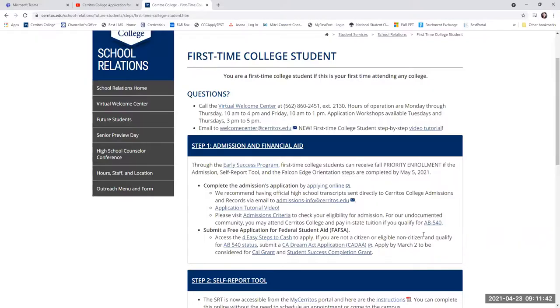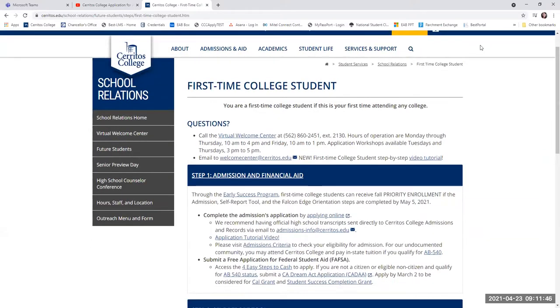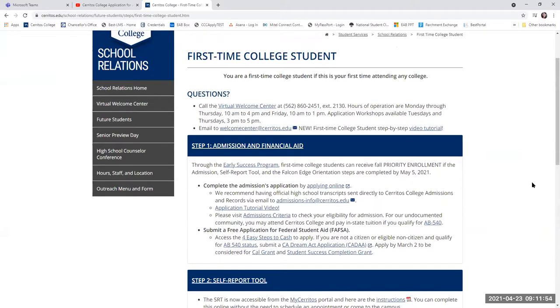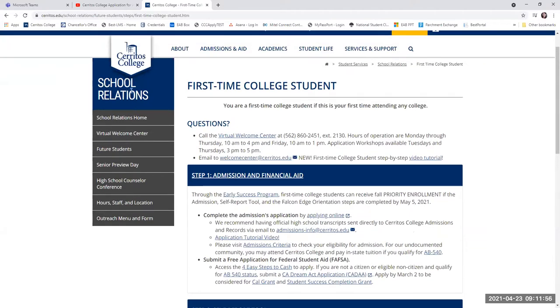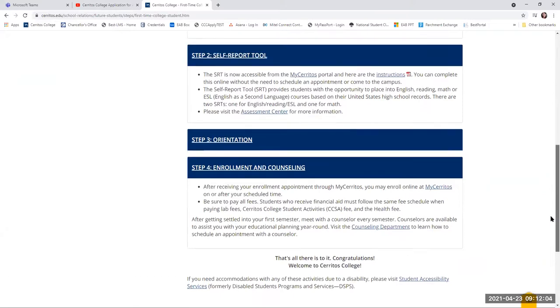My name is Sony Gonzalez and I'm the Assistant Director of Admissions and Records at Cerritos College. What I wanted to show you today was some information that first-time college students like you all should know. We have on our webpage, on the School Relations website, these steps that you can follow along as you're seeking admission to Cerritos College.